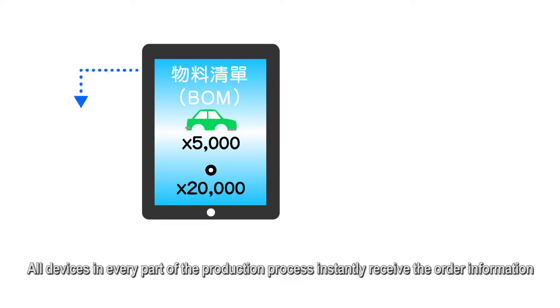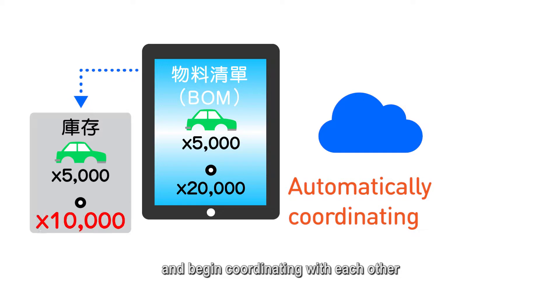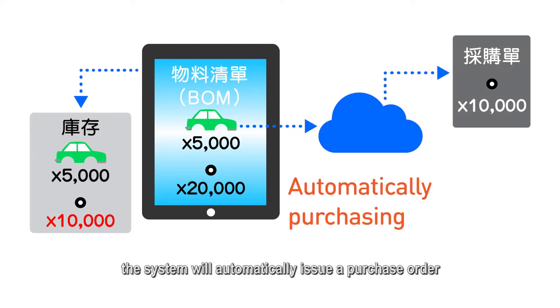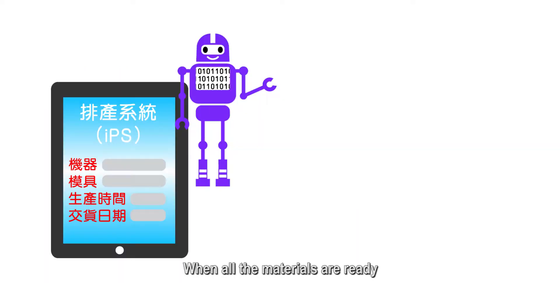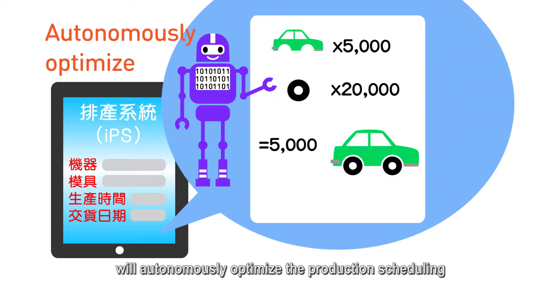When a new order is placed, all devices in every part of the production process instantly receive the order information and begin coordinating with each other. If there is insufficient materials, the system will automatically issue a purchase order to the supplier through the internet. When all the materials are ready, an intelligent planning and scheduling system will autonomously optimize the production scheduling and control processes based on the order specifications.